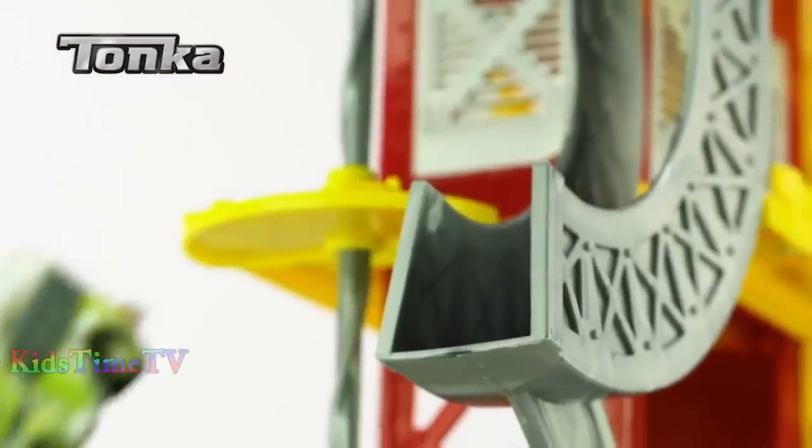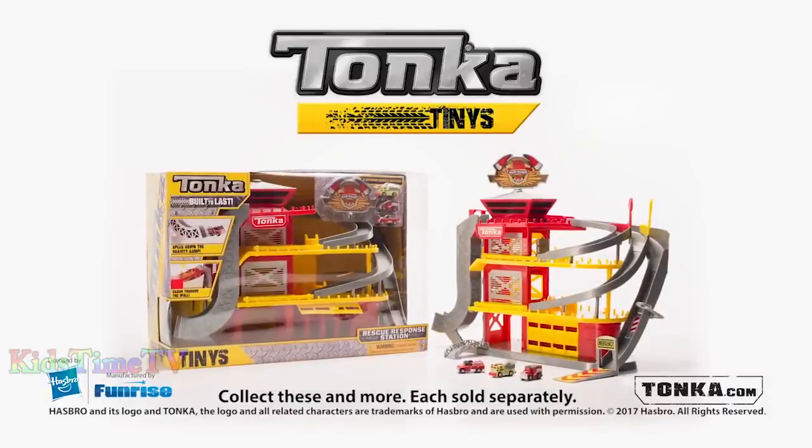Tonka Tough, Tiny, and Totally Awesome. Tonka Tiny's Rescue Response Station playset.